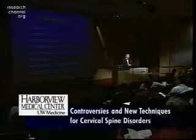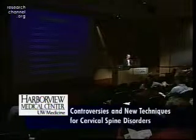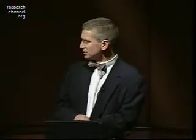Why am I speaking to you about this today? Why is this something we consider cutting edge, and why is it important? The problem is that we're at Harborview Medical Center, and we don't see patients like that simple case. The patients that we see look like this.